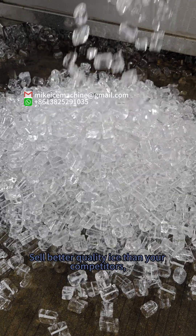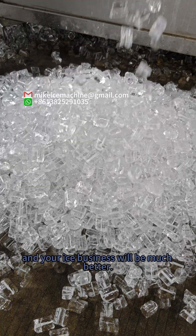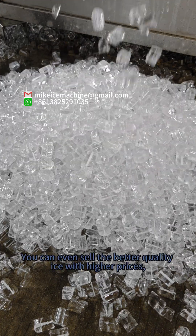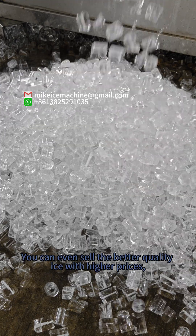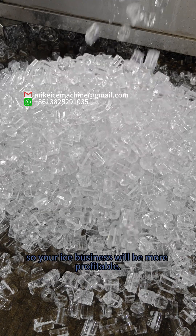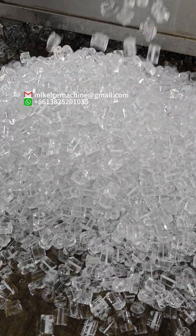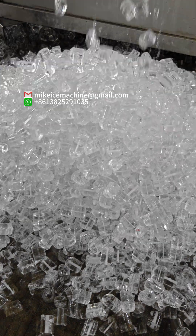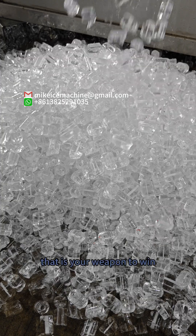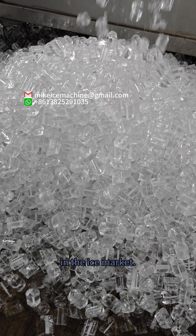Sell better quality ice than your competitors, and your ice business will be much better. You can even sell the better quality ice at higher prices, so your ice business will be more profitable. Flooded refrigeration system Cubite machines — that is your weapon to win in the ice market.